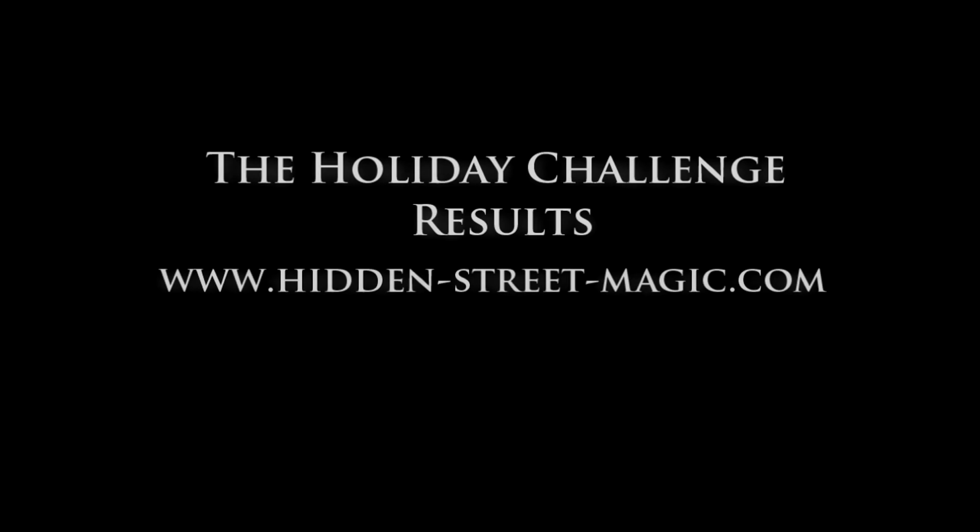Thank you very much — stay tuned, like, subscribe, and have fun. We'll see you next time.